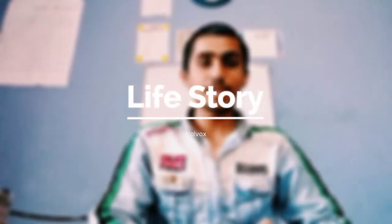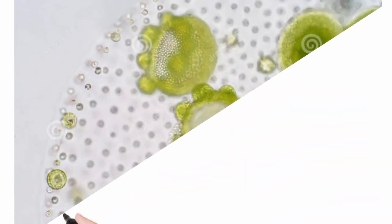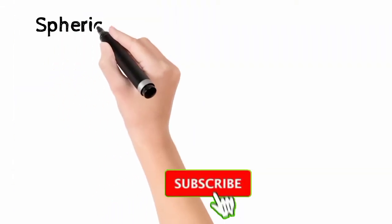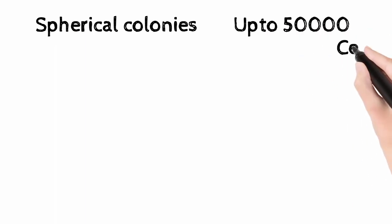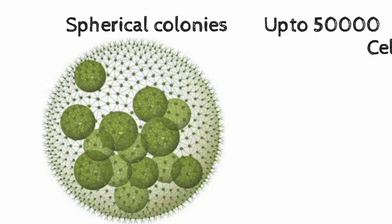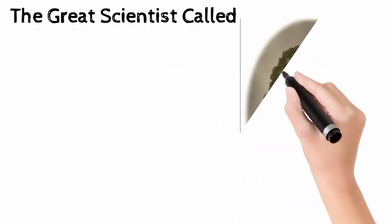Hello dear friends, myself Mr. K, and today we are going to study about Volvox. Volvox is a polyphyletic, meaning many ancestors, genus of chlorophyte green algae in the family Volvocaceae. It forms spherical colonies of up to 50,000 cells. They live in a variety of freshwater habitats and were first reported by Antonie van Leeuwenhoek in 1700.